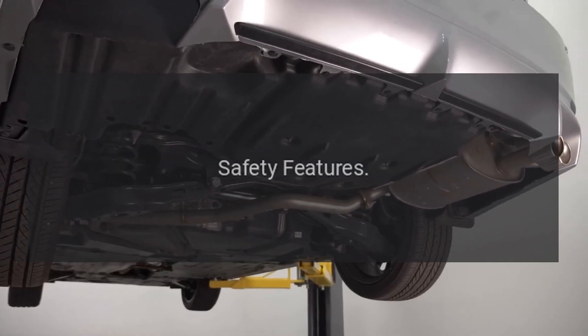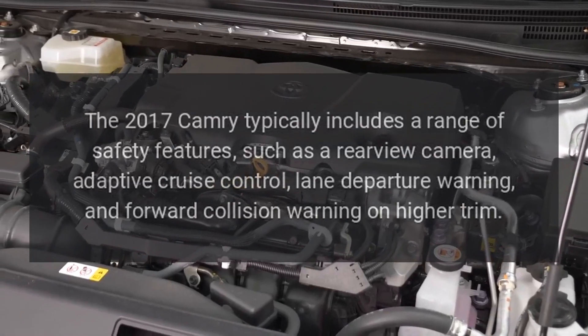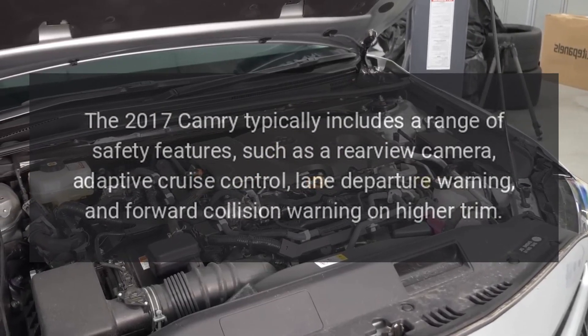Safety Features. The 2017 Camry typically includes a range of safety features, such as a rear-view camera, adaptive cruise control, lane departure warning, and forward collision warning on higher trim levels.